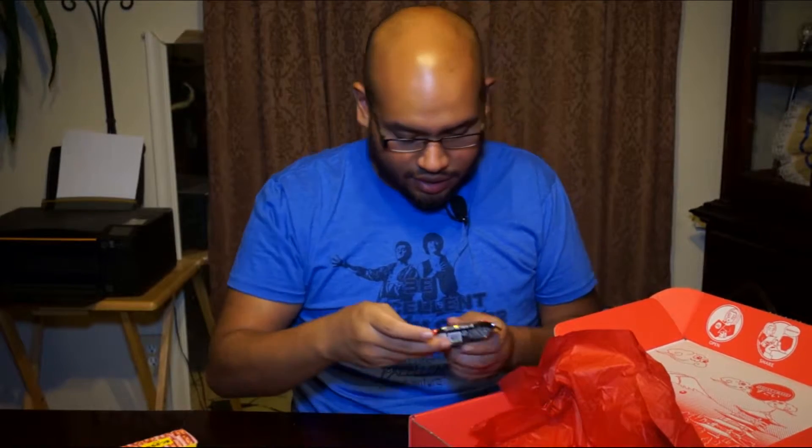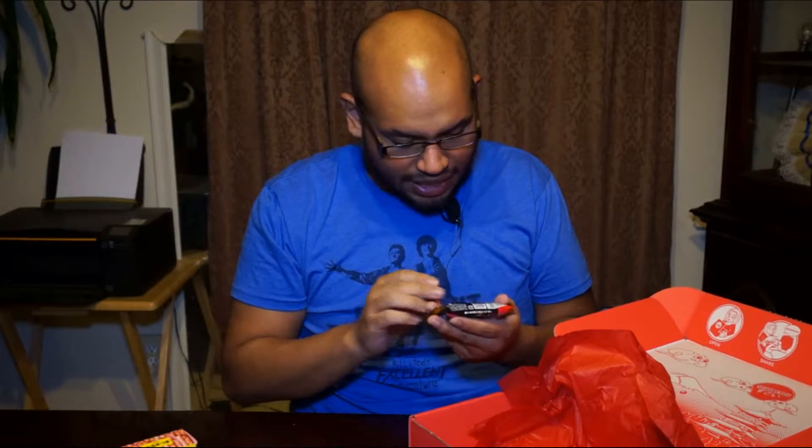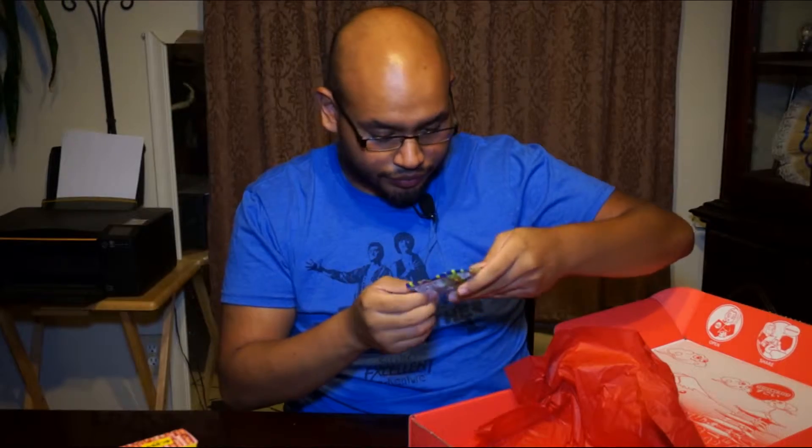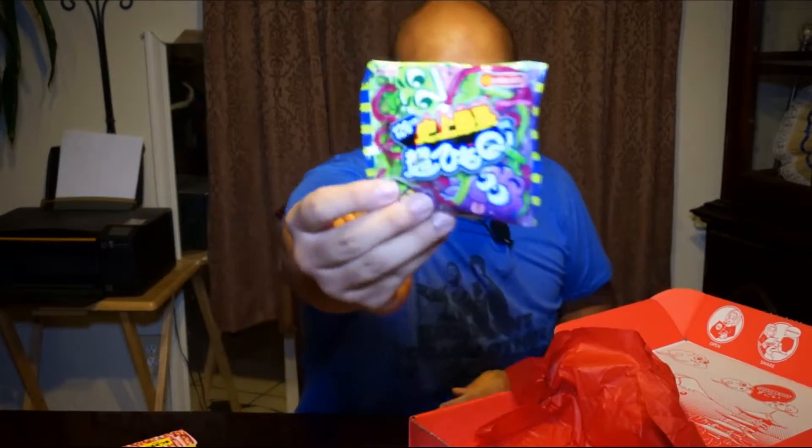I got a lot of candy on this thing. I got Black Thunder — this looks like a chocolate bar. Black Thunder chocolate bar. Oh yeah. I got another Black Chocolate Thunder bar. And this is gummies — pretty cool looking gummies right there.